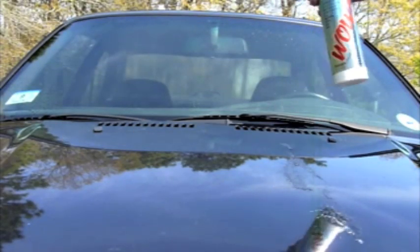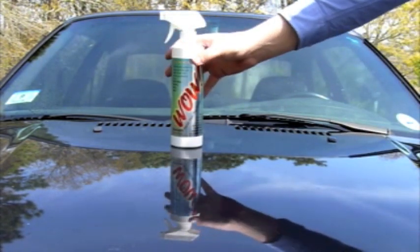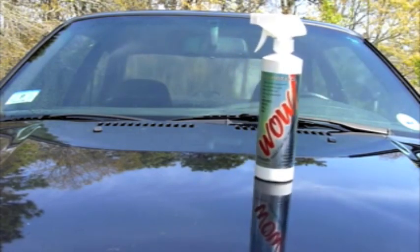With WOW, your car will be so resistant to dirt and road grime that every time it rains, particles will simply slide right off your car's surface, leaving your car looking brand new.